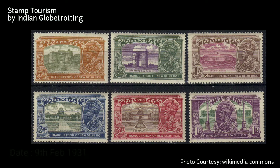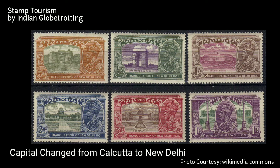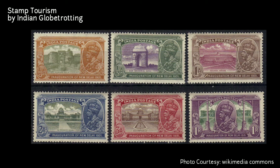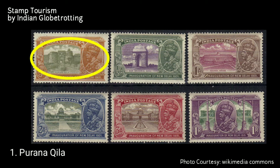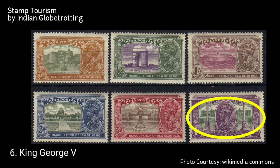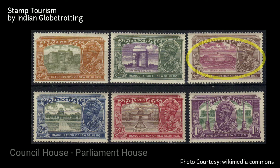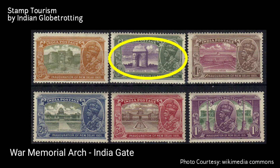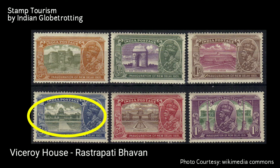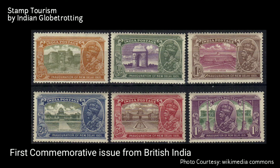The first stamp on Delhi was released on 9th February 1931. It was issued to commemorate the change of seat of the government from Calcutta to New Delhi. The stamp features famous landmarks of the city like Purana Qila, War Memorial, Council House, Viceroy House, Secretariat, and an image of King George V overlaying the Secretariat. The Council House is now known as Parliament House, the War Memorial Arch is known as India Gate, and the Viceroy House is now known as Rashtrapati Bhavan. This was the first commemorative issue from British India.